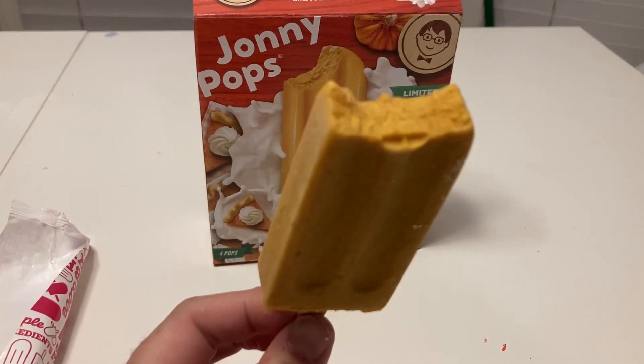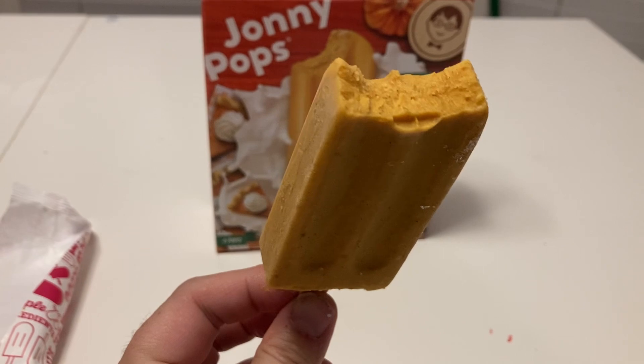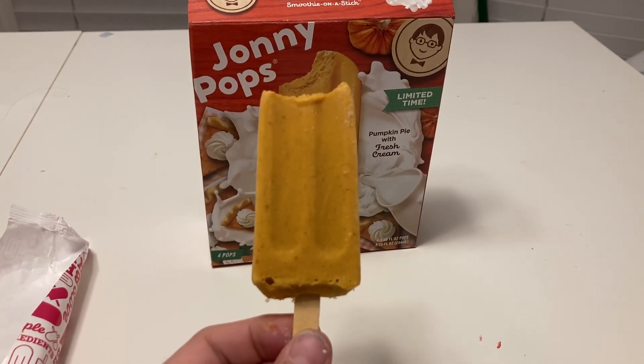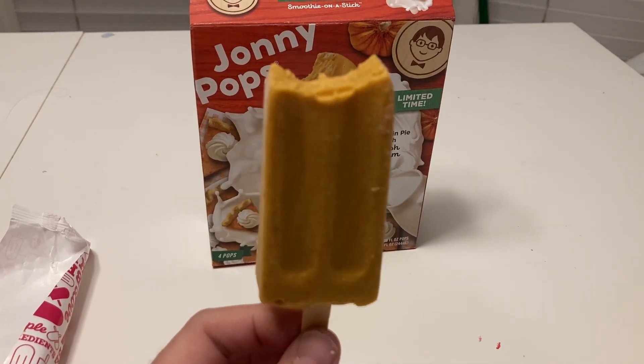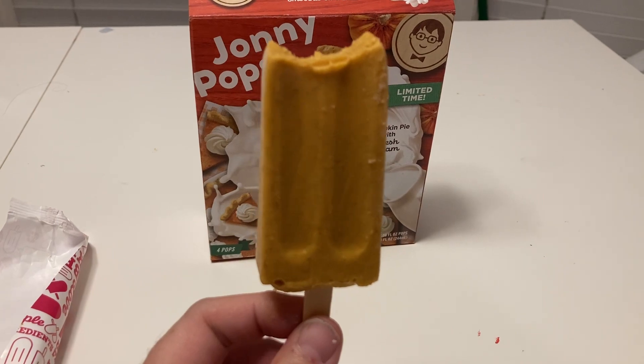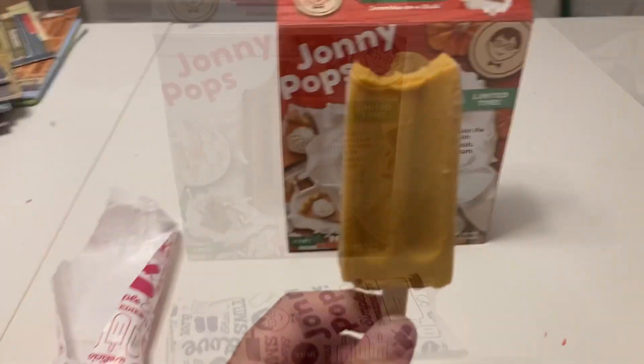I think I might buy this box again before it leaves. If I didn't tell you, I got this at Aldi's. This would be something I would try if you like pumpkin pie and if you like Cool Whip — it's a great combination and I think you would enjoy it.